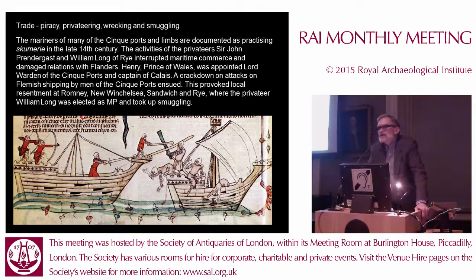The Cinque Ports were not happy with the crown's new interest in piracy suppression, and it provoked them to elect a local privateer-pirate — it's impossible to tell the difference between the two. At Wilmer Long, who, when he had become MP, protected the extra activity of smuggling.